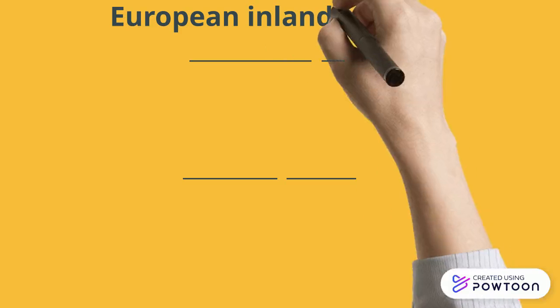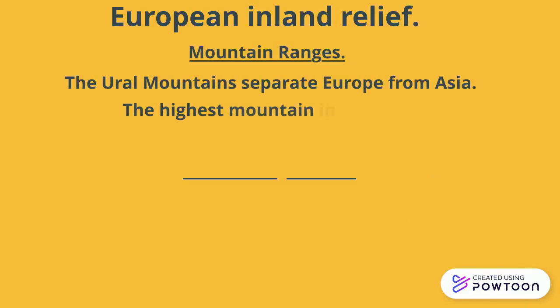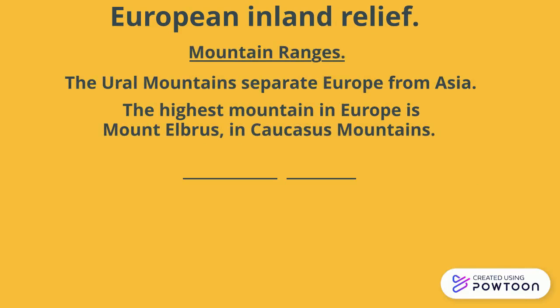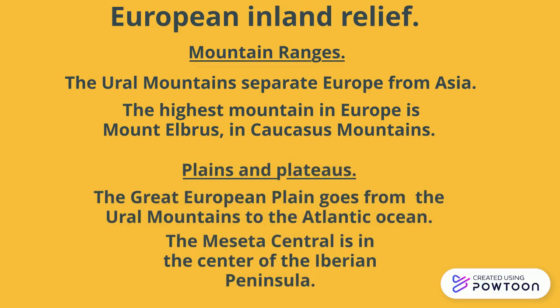The European inland relief. Mountain ranges: the Ural Mountains separate Europe from Asia. The highest mountain in Europe is Mount Elbrus in the Caucasus Mountains. Plains and Plateaus: the Great European Plains stretches from the Ural Mountains to the Atlantic Ocean. The Meseta Central is in the centre of the Iberian Peninsula.